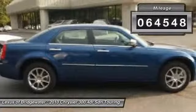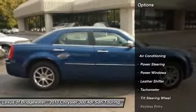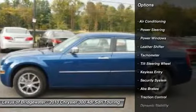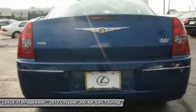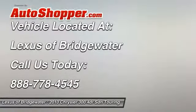Here are some of this vehicle's great options: traction control, alloy wheels, power steering, front air conditioning, keyless entry, power windows, security system, CD player, fog lights, and overhead console.